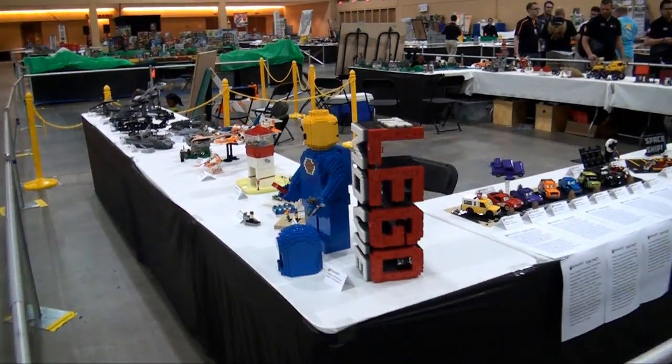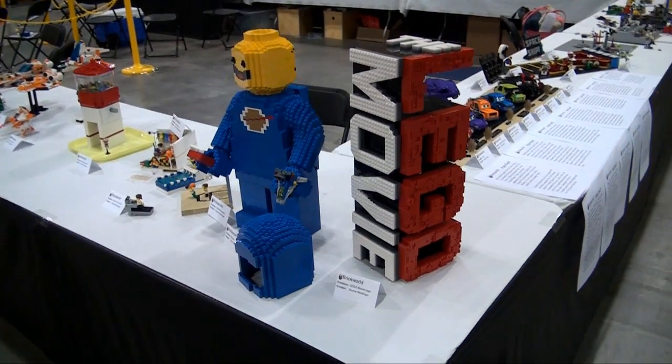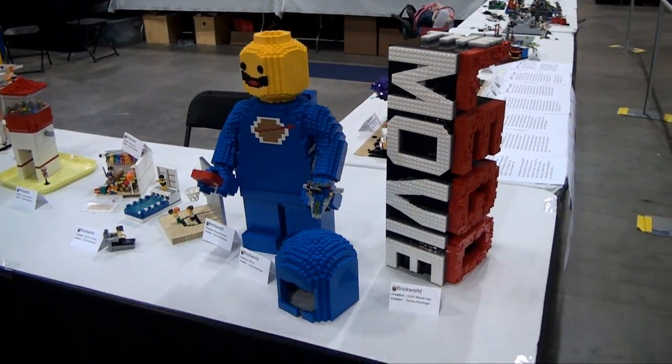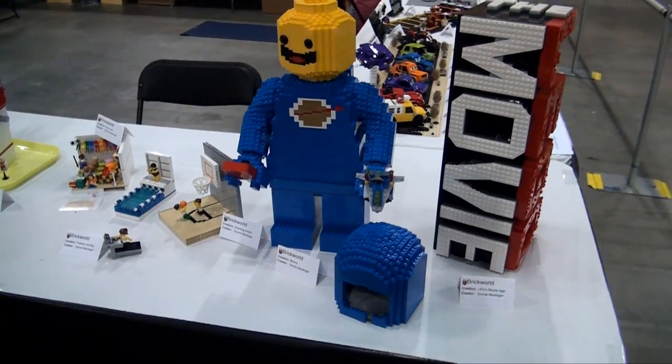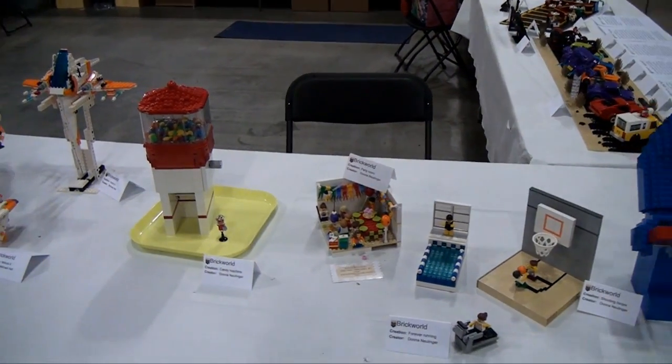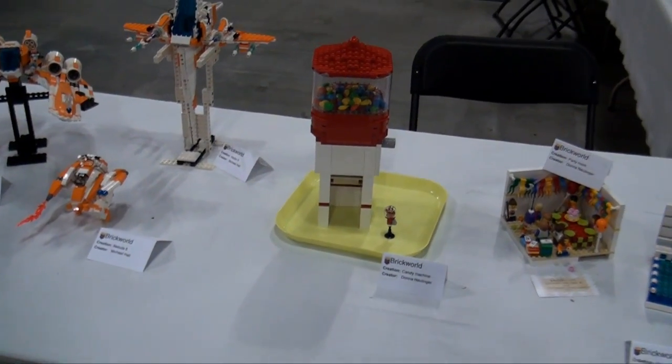Right here is a LEGO Movie build — if you're familiar with the logo used in the LEGO Movie, it's a really cool build. Here's Benny the Spaceman from the LEGO Movie. A few candy-themed builds — there's a candy machine, things like that.